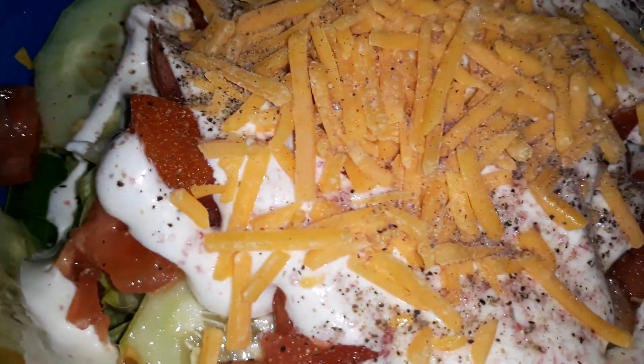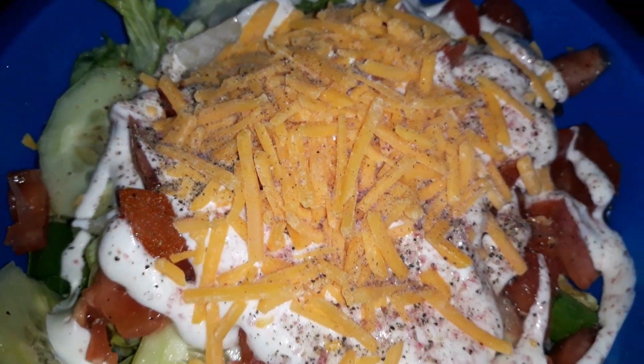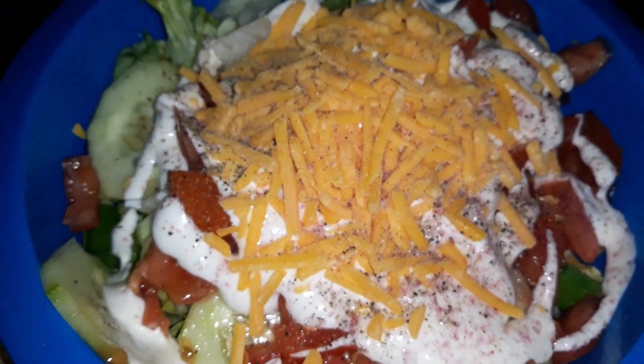I'm gonna go ahead and chow down on this, and I'm actually gonna go ahead and end this now. I will see you guys later, take care, bye!